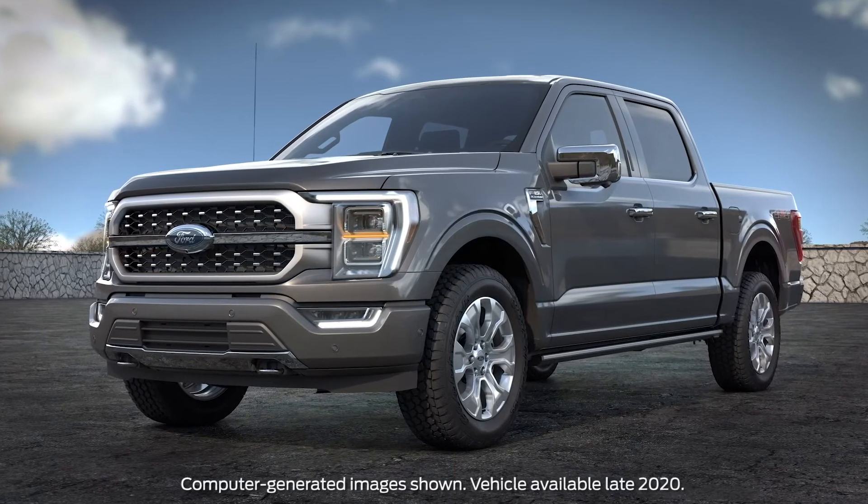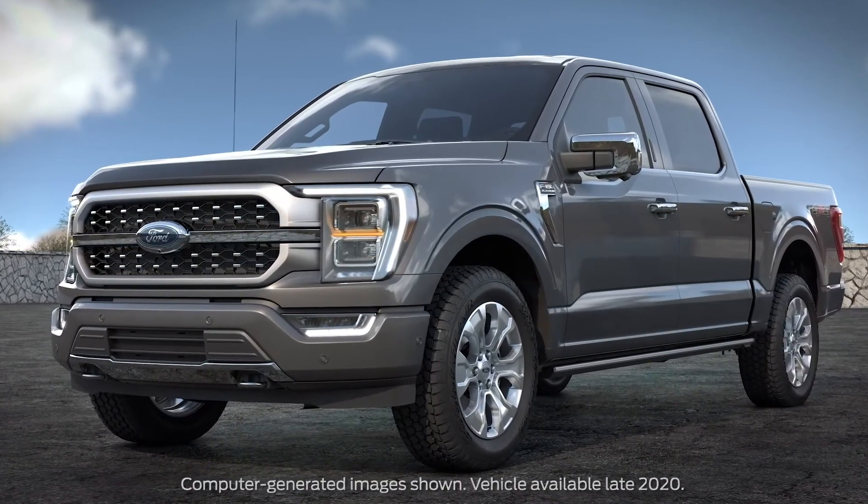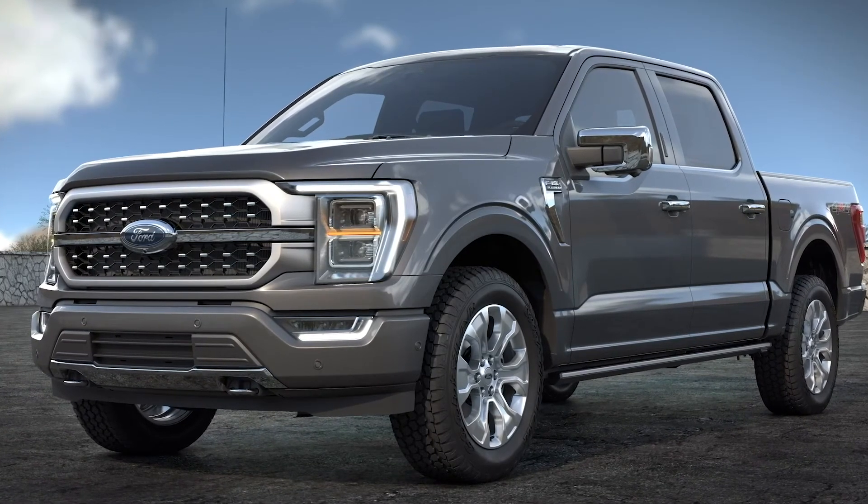Did you know? Many electronic accessories on your Ford F-150 can be used while the engine is off. That's why it has a built-in battery management system — it helps preserve battery power so your F-150 starts when you need it to. Let me explain.